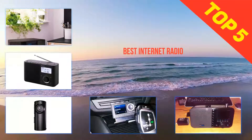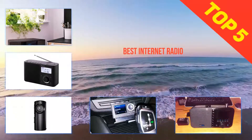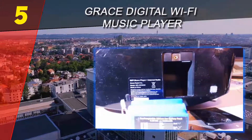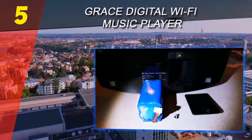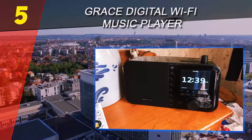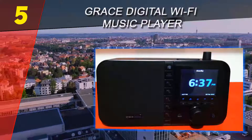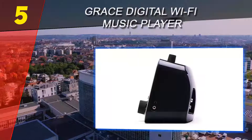Here we present the top five best internet radios. Starting at number five, the Grace Digital Wi-Fi Music Player. This internet radio instantly brings a sophisticated and stylish vibe to your room. Its shiny black interface looks good from anywhere. There are three color variations for the back portion, including black, red, and white.